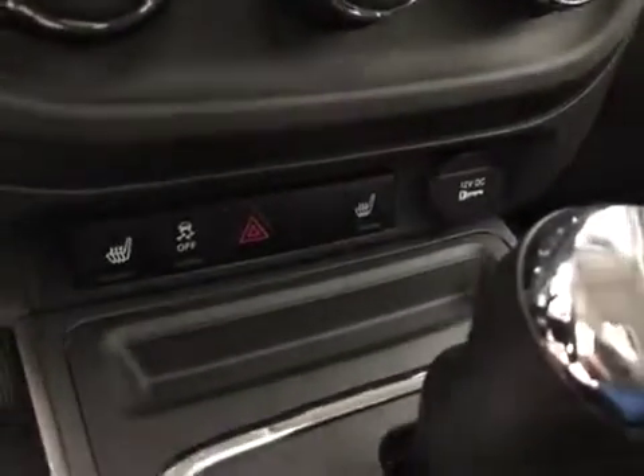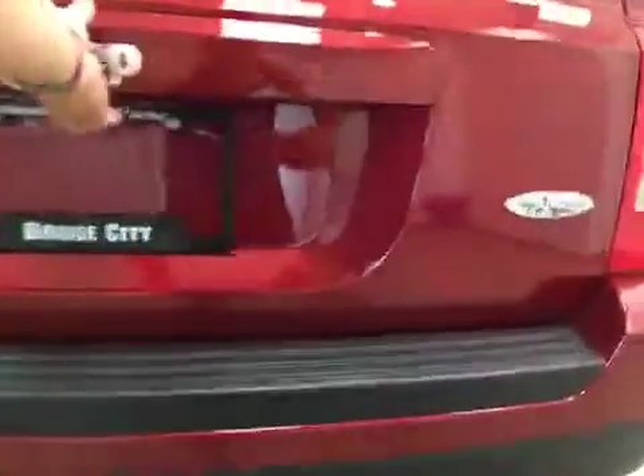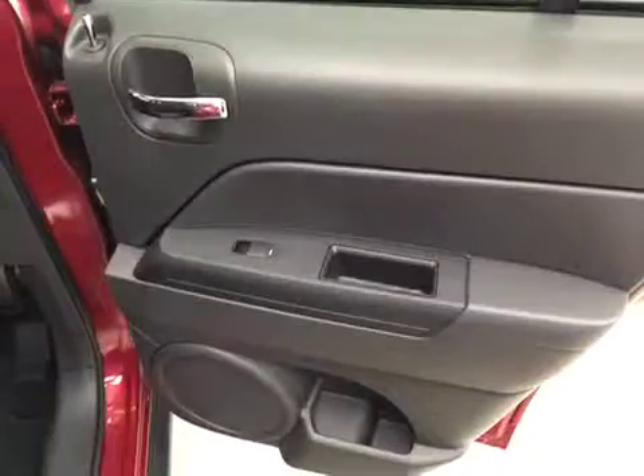Climate controls, traction controls, heated seats, four-wheel drive lock. Upholstery is leather, color is dark slate. Comes equipped with 17-inch rims.